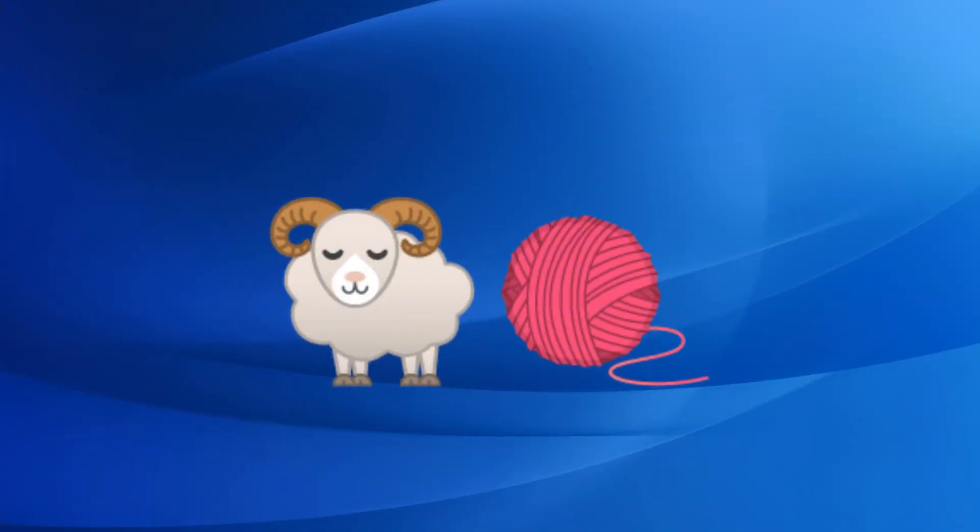Our third emoji combination is a sheep and a ball of yarn. Can you guess the name of the animal? It's a merino sheep.